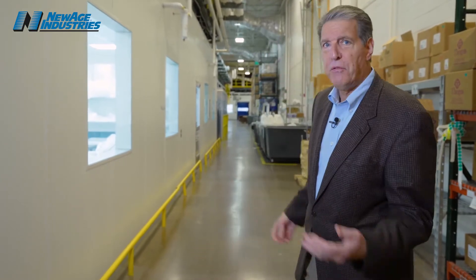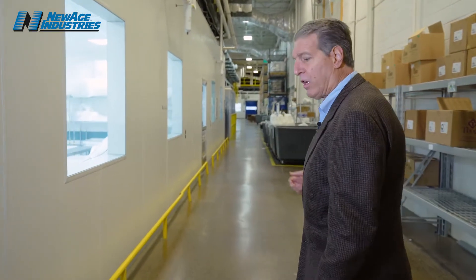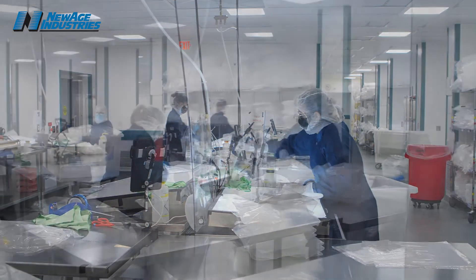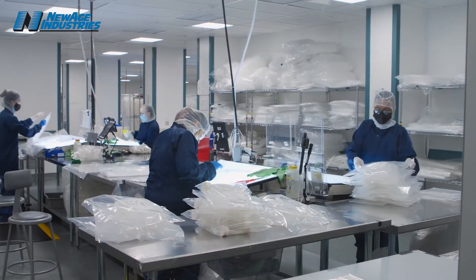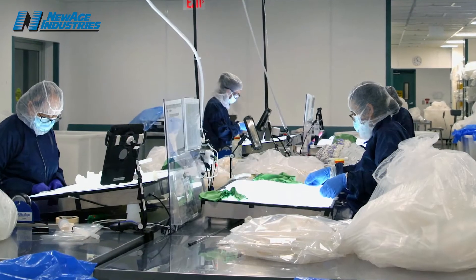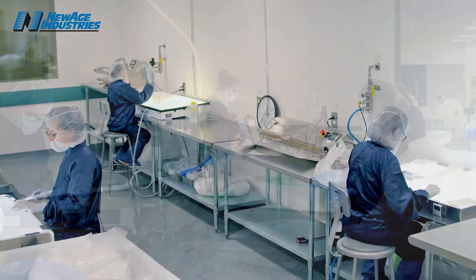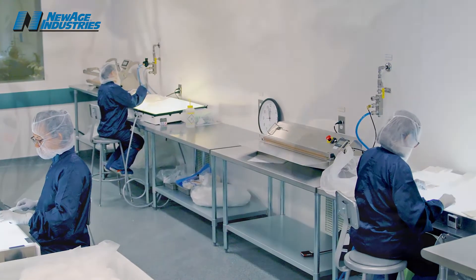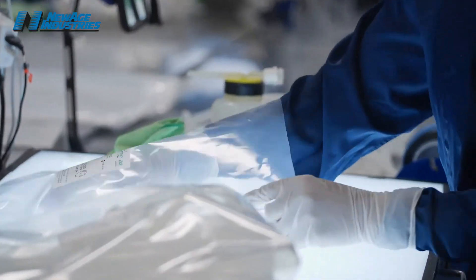New Age Advantage Pure has been involved with expansion programs for the single-use industry for quite some time now. This facility here, our Class VII 24,000 square foot clean room, was finished in 2018. It was a very big project where we are providing assembly, molding, and extrusion of silicone tubing and hose. This clean room is involved with the assembly of single-use systems for biologics and pharmaceuticals in the industry.